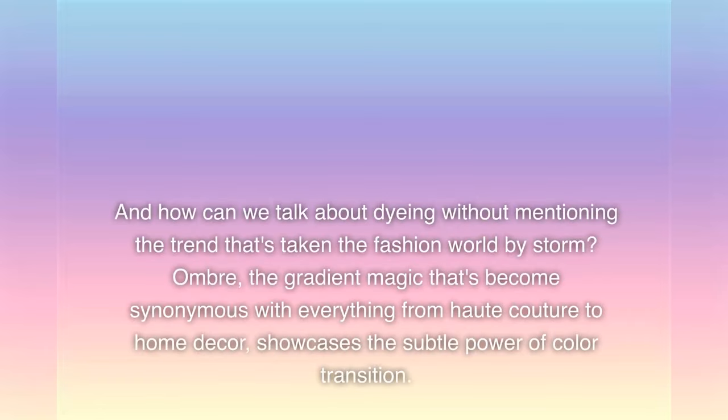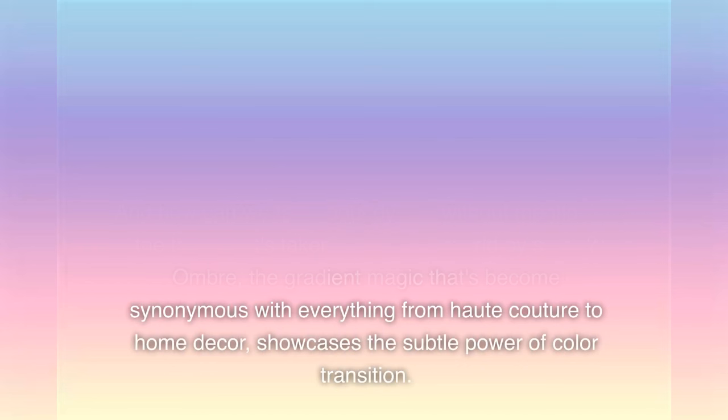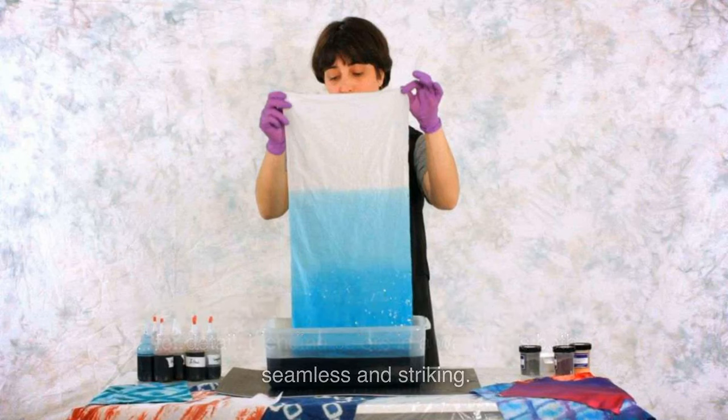And how can we talk about dyeing without mentioning the trend that's taken the fashion world by storm? Ombre — the gradient magic that's become synonymous with everything from haute couture to home decor — showcases the subtle power of color transition. It's a technique that demands precision and an eye for detail, blending colors in a way that's both seamless and striking.